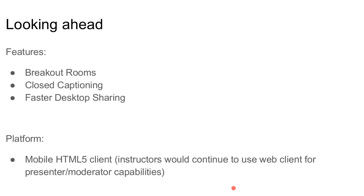I'm going to talk about the roadmap for this year — things we want to deliver. Three big items are breakout rooms, closed captioning, and faster desktop sharing. In parallel to the 1.1 release, we're also working on a mobile client. That's not part of the 1.0 or 1.1 release but is working in parallel to it.